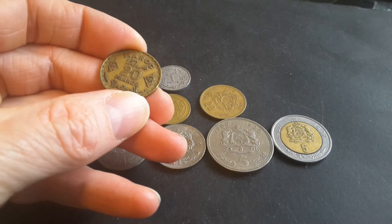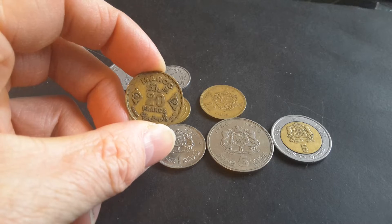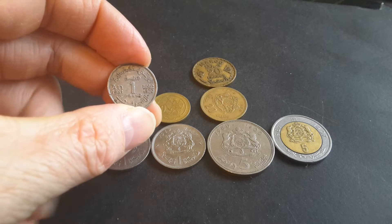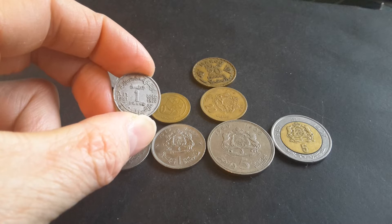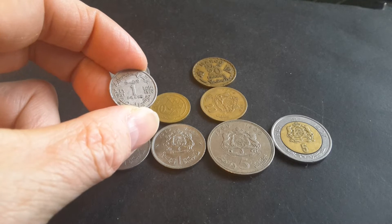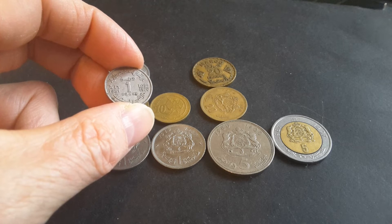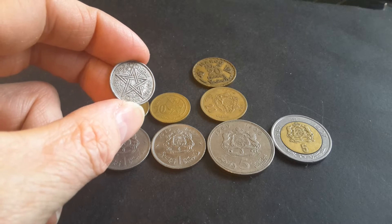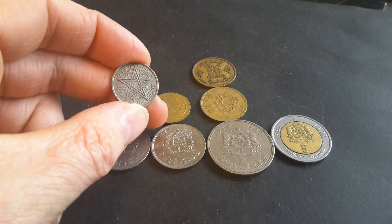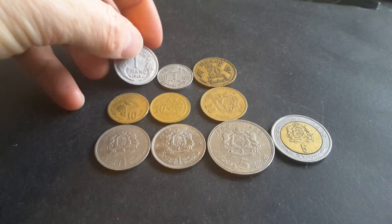This 1952 coin has a mintage of 20 million coins and is made of aluminium bronze. This one from 1951 has both the Western and Arabic date and a mintage of 30 million coins — I'm checking Numista as I go. It has the pentagram and reads 'Empire Chérifien' in Arabic and French. So it's a one-franc coin, and as you can see they're actually different sizes.